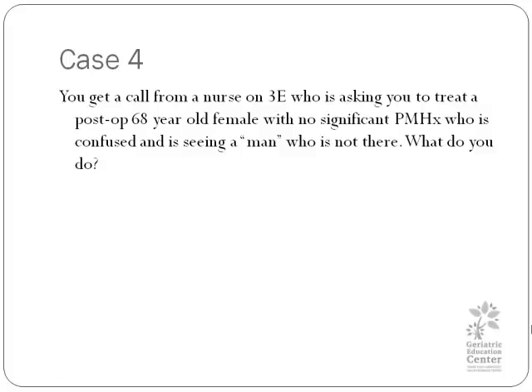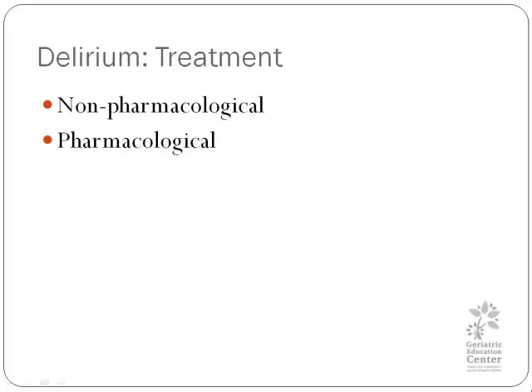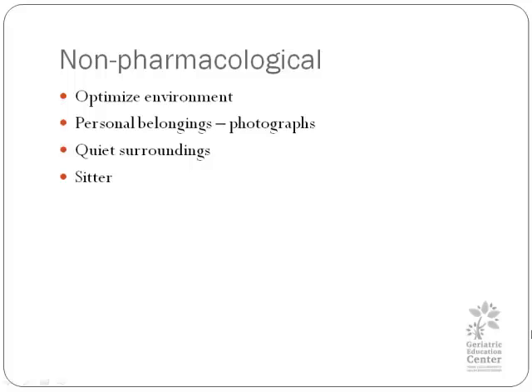Just as in dementia, there are two types of treatment. The non-pharmacological treatments would include optimizing the patient's environment — which is also applicable for prevention — maintaining a regular sleep-wake cycle, and having personal belongings or family present for that patient. This can be orienting and comforting. Make sure the surroundings are quiet, especially quiet enough for sleep, and if possible, maybe a sitter.